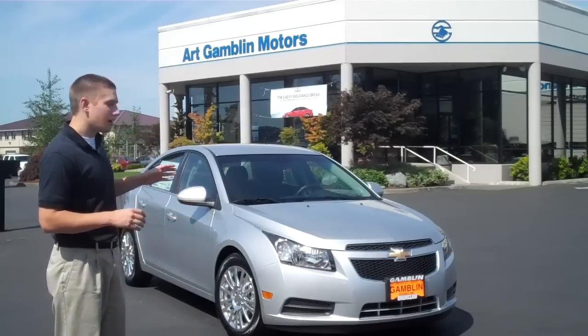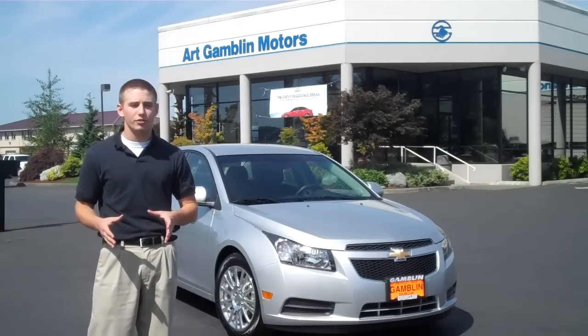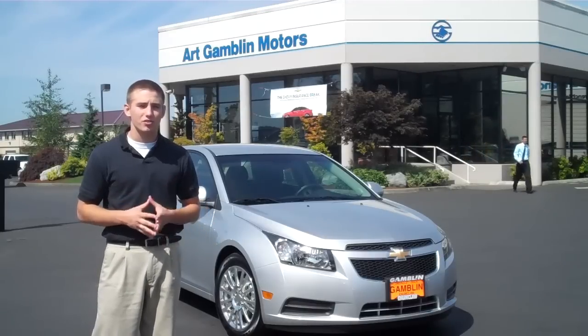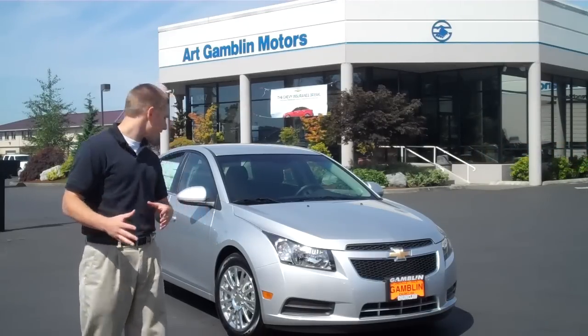Also, this right here has OnStar, which is one of my favorite things and I'm going to keep repeating it — you'll hear me say it in just about every single video I do. OnStar is a great thing to have. If you're in any trouble, if you get into an accident, if you need help with directions, OnStar is there. It's a great thing to have in your vehicle.